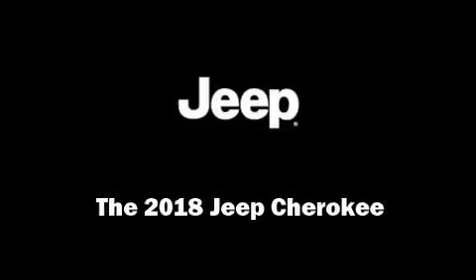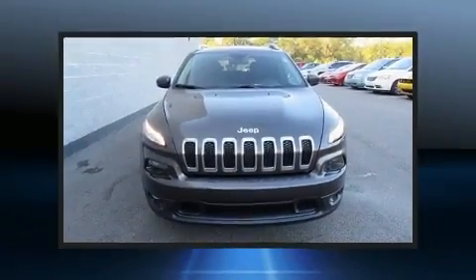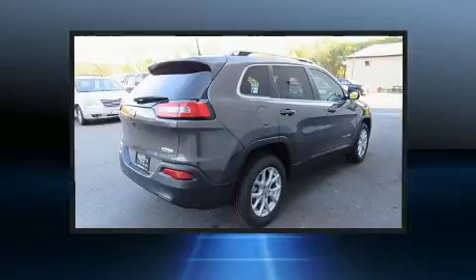Outstanding design defines the 2018 Jeep Cherokee. It features a front-wheel drive platform, an automatic transmission, and a 2.4-liter four-cylinder engine.